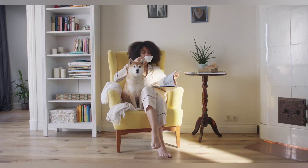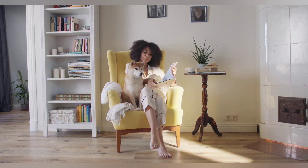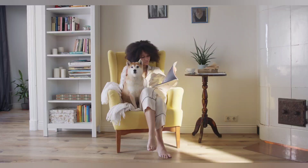Three: keep training sessions short. Dogs have short attention spans, so keep your training sessions short and sweet. Ten to fifteen minute sessions once or twice a day is usually enough.